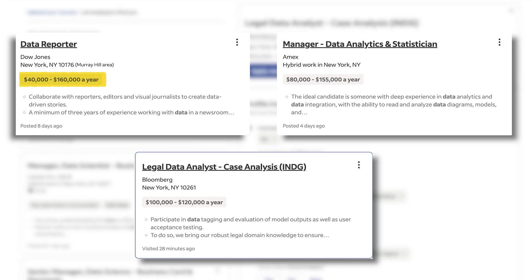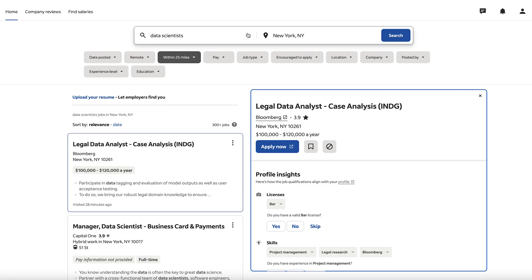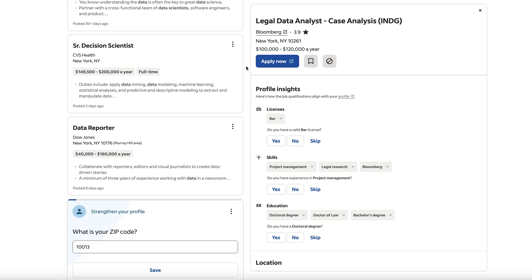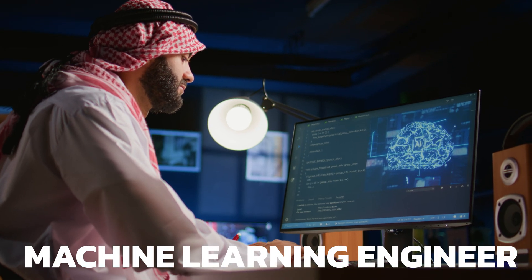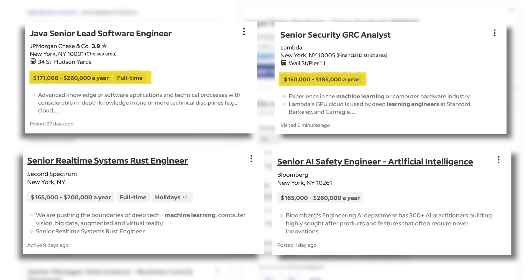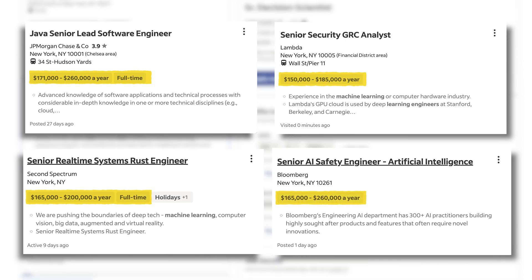Then we have the data scientist, who does more advanced work than data analysts and is therefore paid higher, with an average salary of around $85,000 to $140,000 per year, depending on where you live and the company. We also have the machine learning engineer, where you focus on machine learning — Python is essential here as well — with a salary range of around $100,000 to $150,000 per year, which is expected because it's even more advanced and has higher requirements in general.